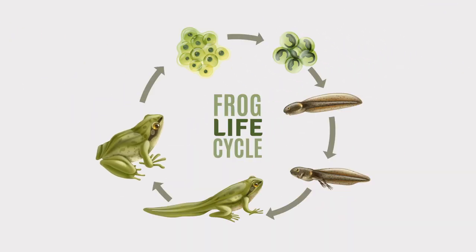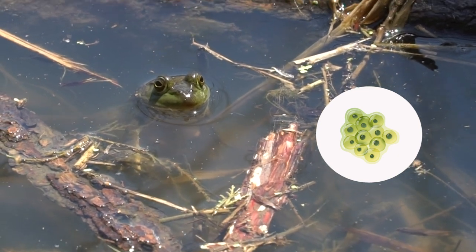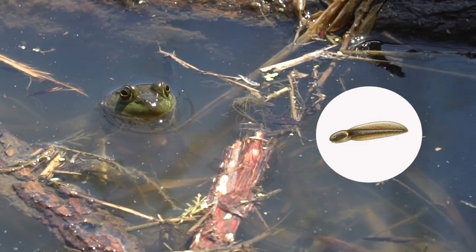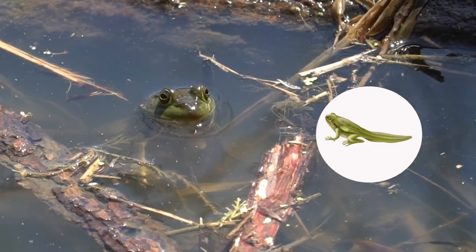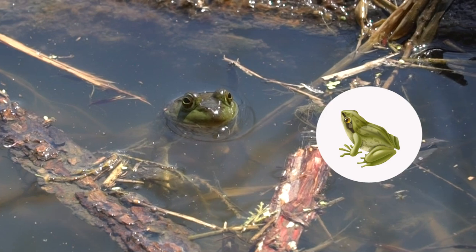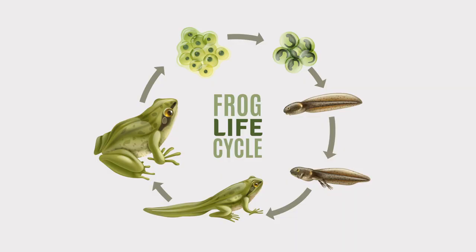Do you know the frog life cycle? Frogs start out as eggs in water. They hatch and they're a tadpole. Eventually that tadpole will grow legs, and the tail gets absorbed into its body, so it looks more like a frog. So it goes from an egg, to a tadpole, to a froglet — kind of in between a tadpole and a frog — and then the adult frog.